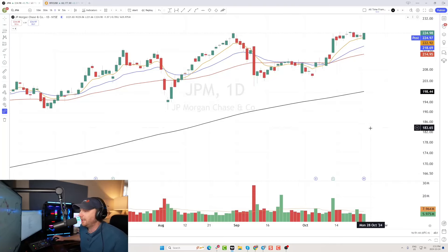We are just off the highs here following its recent earnings report, which was positive and pushed the stock up to around 225. It has since been consolidating along the eight-day exponential moving average — that's the orange line on the chart.